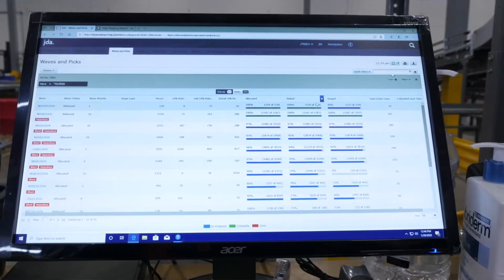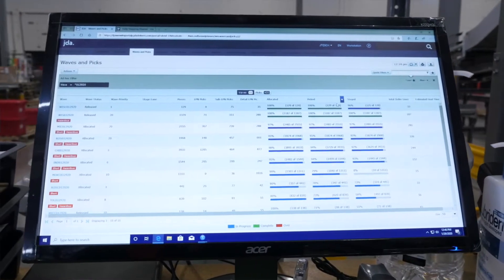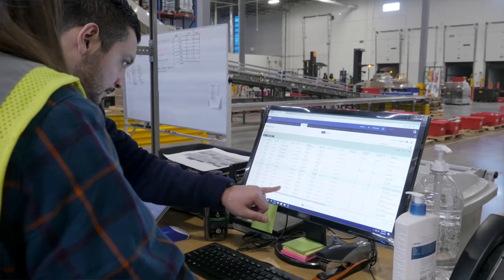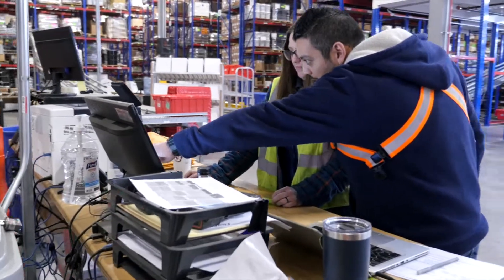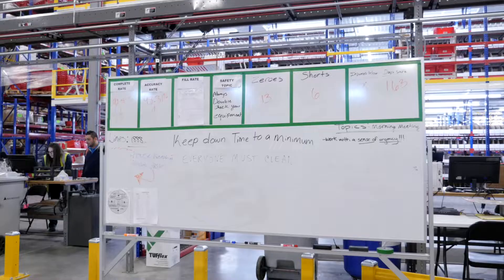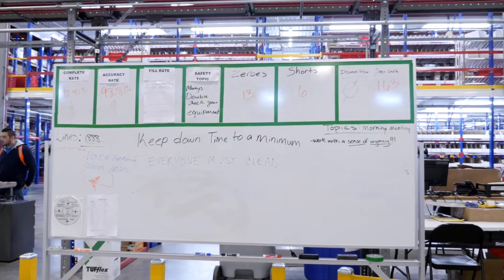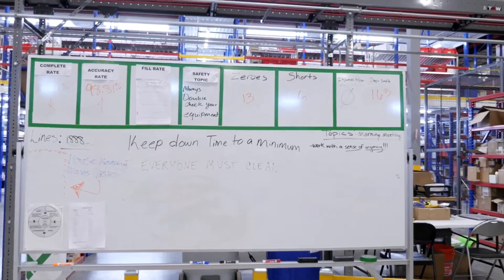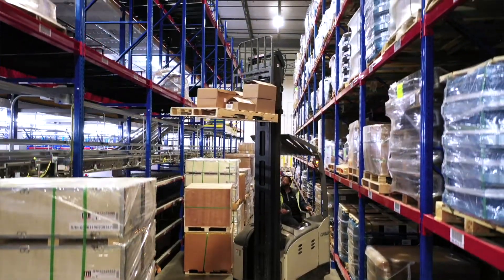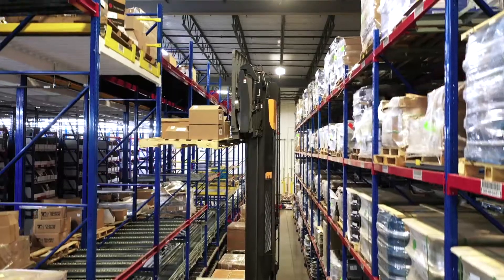WMS allows us to track performance and productivity better than any time before. The benefits of WMS include direct put-away for faster dock-to-stock, improved order accuracy by scanning every part that is picked, and productivity improvements through tracking performance by individual and work group. This gives us the ability to give immediate feedback and recognize performance at all levels.